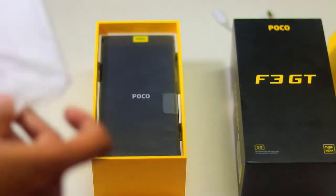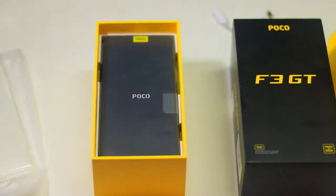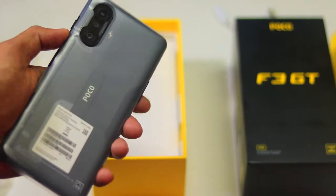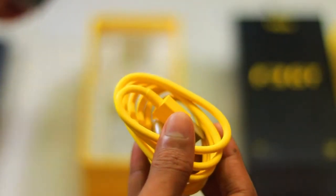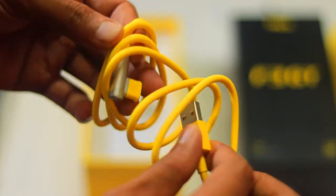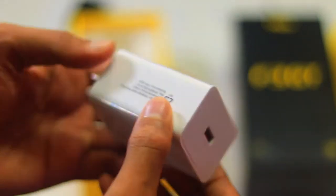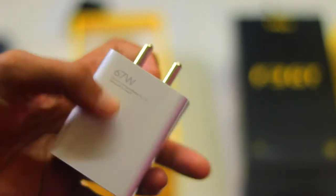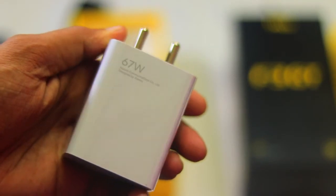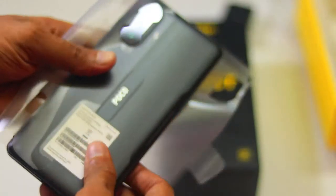अब बात करेंगे phone की। Phone को थोड़ा side में रख देता है और अभी हम check out करते हैं कि यहाँ पर और क्या-क्या मिलता है। Side में देखें तो यहाँ पर C-type USB cable मिलती है। इसमें एक charger भी मिलता है जो कि 67 watt का super sonic charger है — इसकी charging speed के बारे में सब कुछ बताऊंगा।